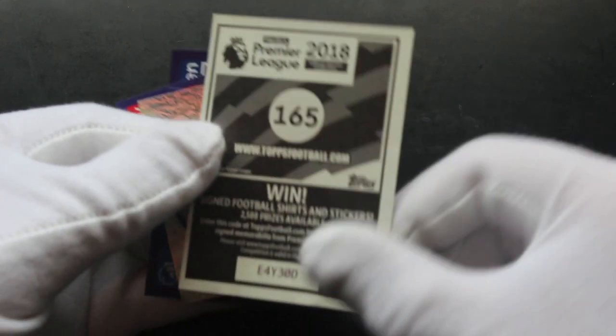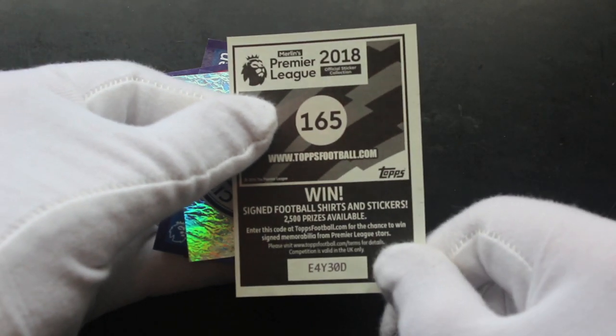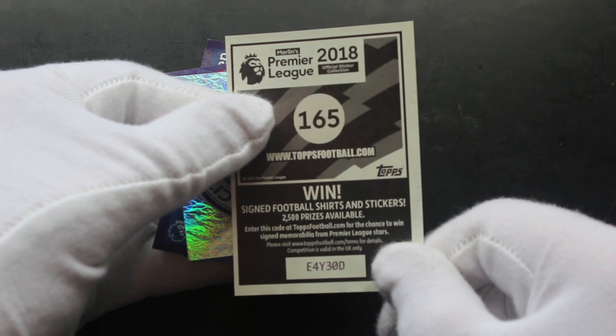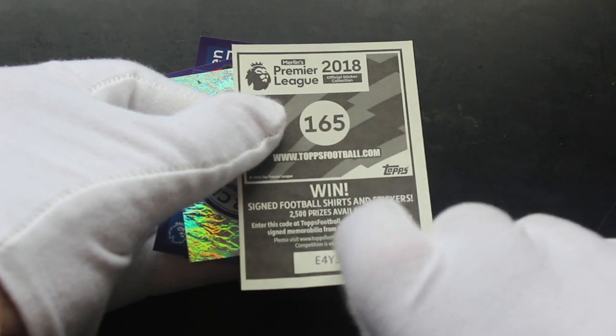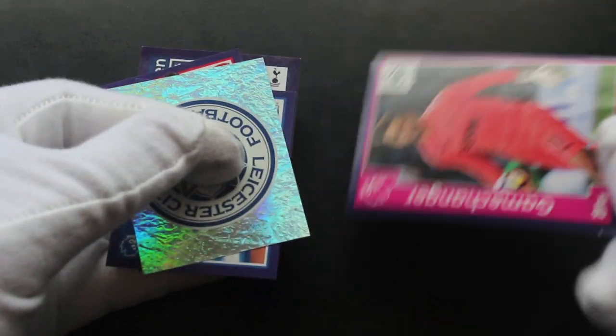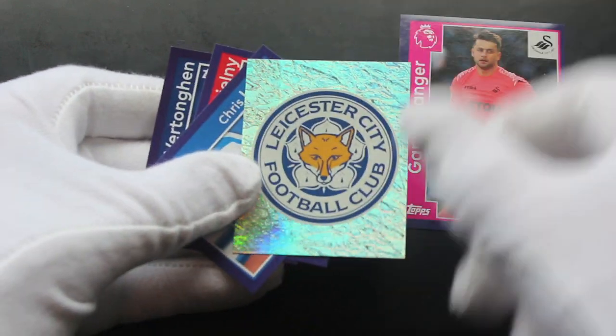Game Changer — win signed football shirts and stickers, 2,500 prizes available. Enter this code at Topps for a chance to win memorabilia. We'll enter that code and see if we've won.